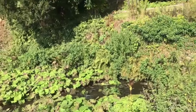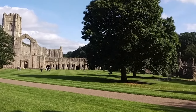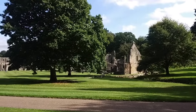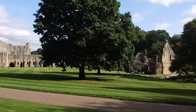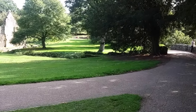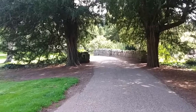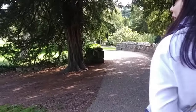Sekarang kita sudah masuk di komplek utama Fountain Abbey. Lihat deh perbandingan bangunannya dengan ukuran manusianya. Di vlog episode satu itu aku pernah jelasin tentang Church of England, nah gerejanya itu sayang sekali dihancurkan oleh Raja Henry ke-8, supaya dia bisa berkuasa. Para biarawan yang awalnya tinggal di sini terpaksa harus mengungsi.